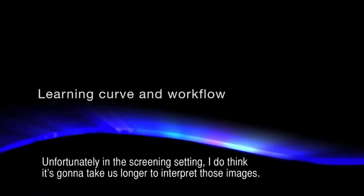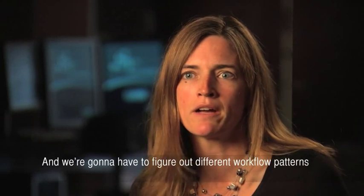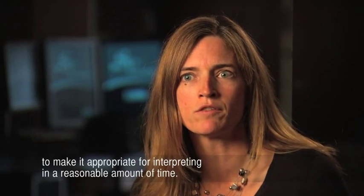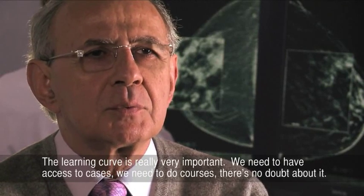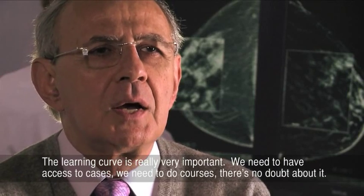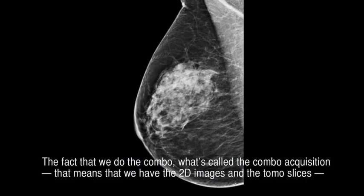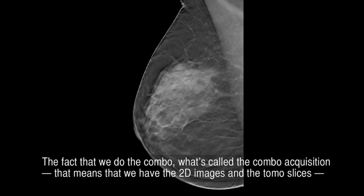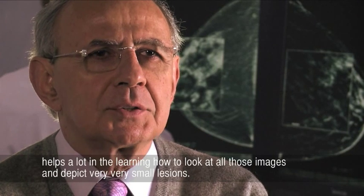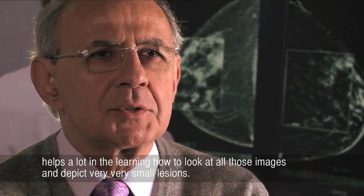In the screening setting, it is going to take us longer to interpret these images and we're going to have to figure out different workflow patterns to make it appropriate for interpreting in a reasonable amount of time. The learning curve is really very important — we need access to cases, we need to do courses, there's no doubt about it. The combo acquisition, having both 2D images and tomosynthesis, helps a lot in learning how to look at all those images and depict very small lesions.